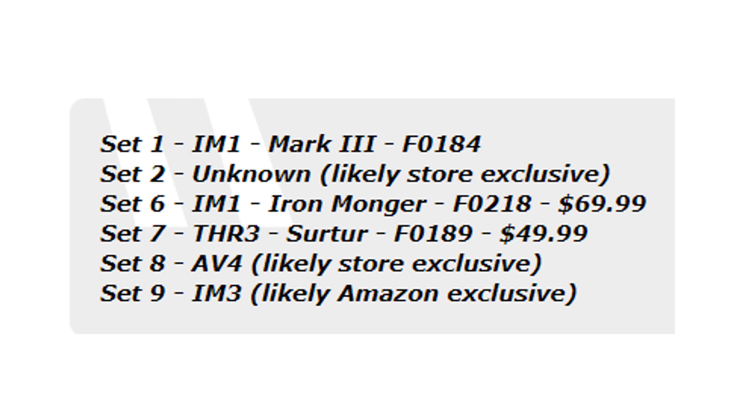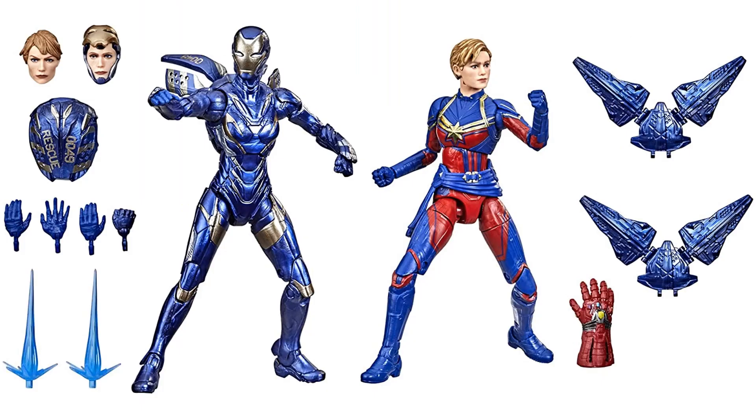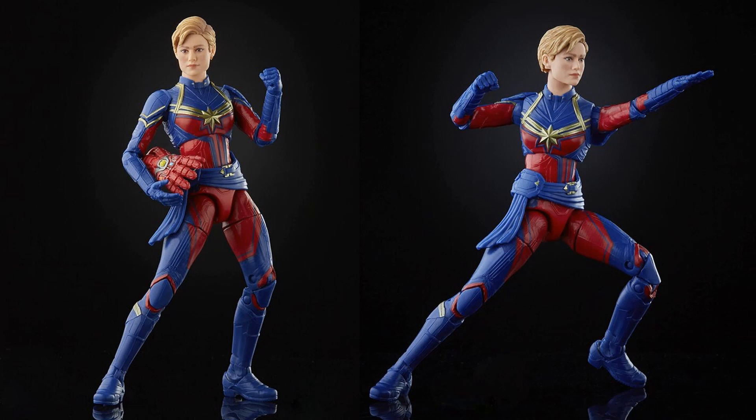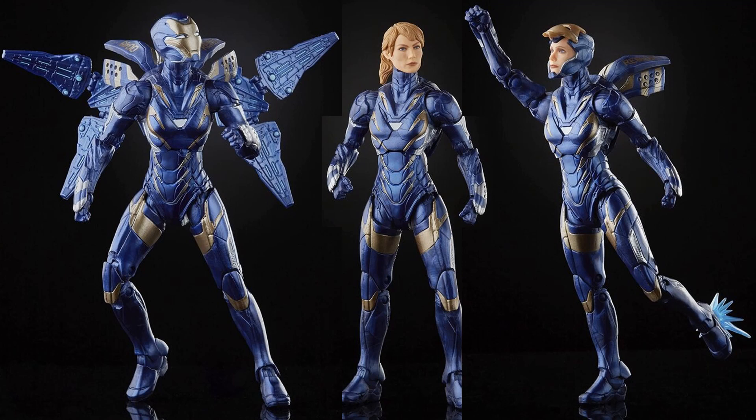Next up we have the Captain Marvel and Rescue armor from Avengers: Endgame — an Amazon exclusive 2-pack. Rescue gets that same backpack with additional accessories. Captain Marvel looks like she's coming with the gauntlet. There are three different head sculpts for the Rescue Pepper Potts figure. Here's your Brie Larson — not sure the face printing technology is doing her justice lately. Pepper Potts has a mask-up version with that big contraption on her back, plus a ponytail version with no helmet.